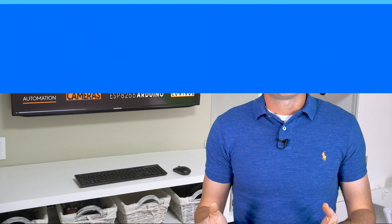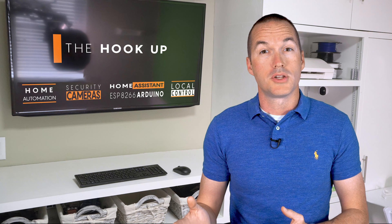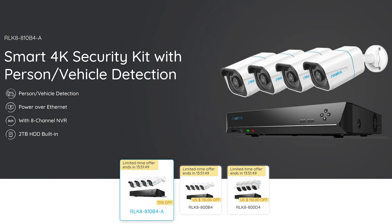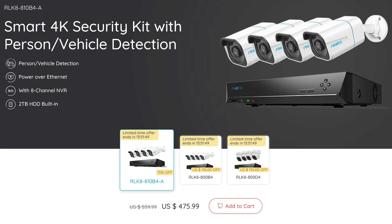These three systems can vary significantly in price, but to standardize I'm building out each system for four 4K resolution cameras and a 2TB hard drive. The least expensive is the Reolink RLK810B4A package, which gets you a standalone NVR with a pre-installed 2TB hard drive and four RLC-810A 4K bullet cameras. The NVR provides power over ethernet for each camera, so no additional power cables are needed. The Reolink package has an MSRP of $559, but can frequently be found on sale for less than $475.